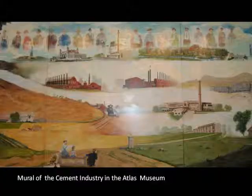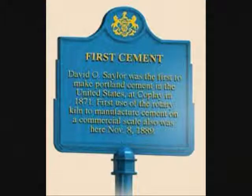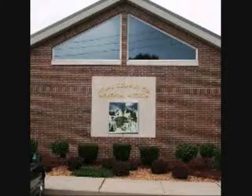Some people remember buildings and clothing being covered with cement dust because of how much concrete the businesses produced. We can even see how much the cement business is still a part of people's memories and traditions. If you'd like to learn more about the cement industry in our area, you can visit the Saylor Park and Cement Industry Museum or the Atlas Cement Company Memorial Museum.